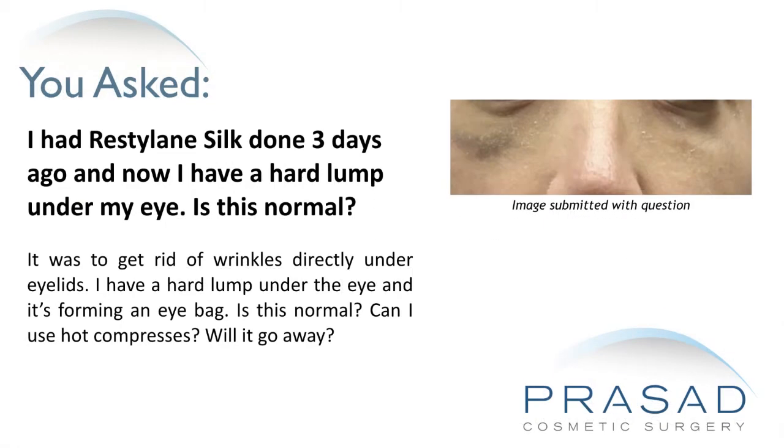It was to get rid of wrinkles directly under the eyelids. I have a hard lump under the eye and it's forming an eye bag. Is this normal? Can I use hot compresses? Will it go away?